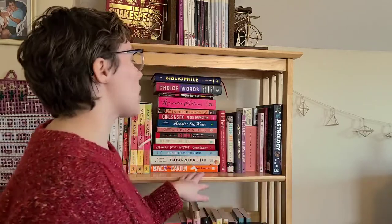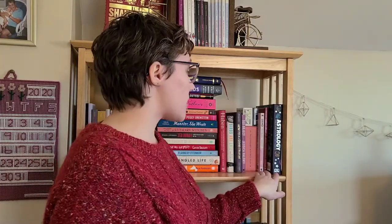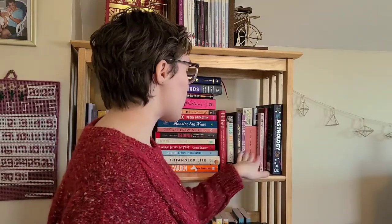So on this shelf, this is all of my kind of nonfiction-y books. I do have a lot of nonfiction but I put a lot of it away because I don't intend on reading it very soon, or it's stuff that I've read already and I don't feel the need to have on my bookshelf. So these are some spirituality books. I have some astrology, some tarot stuff. I have my tarot and oracle decks up here as well.